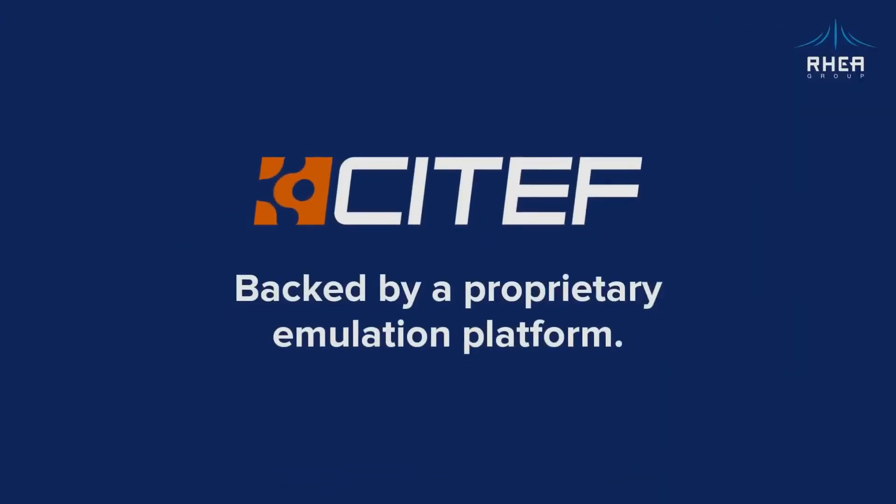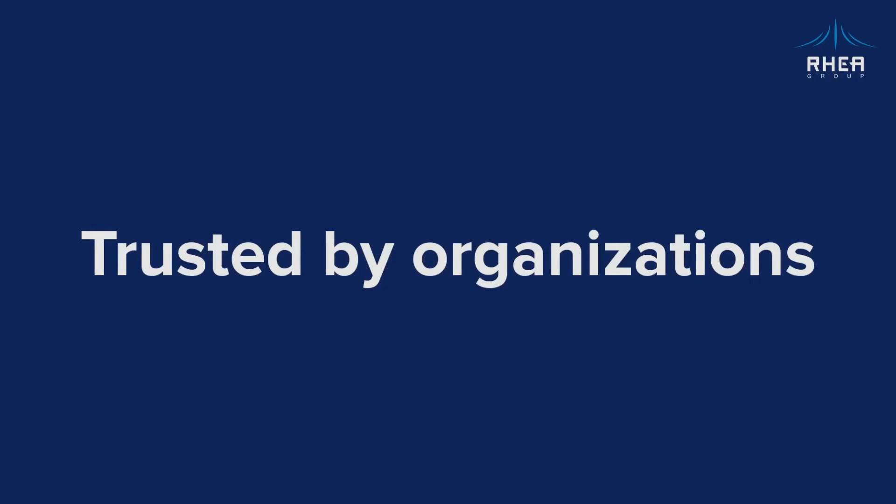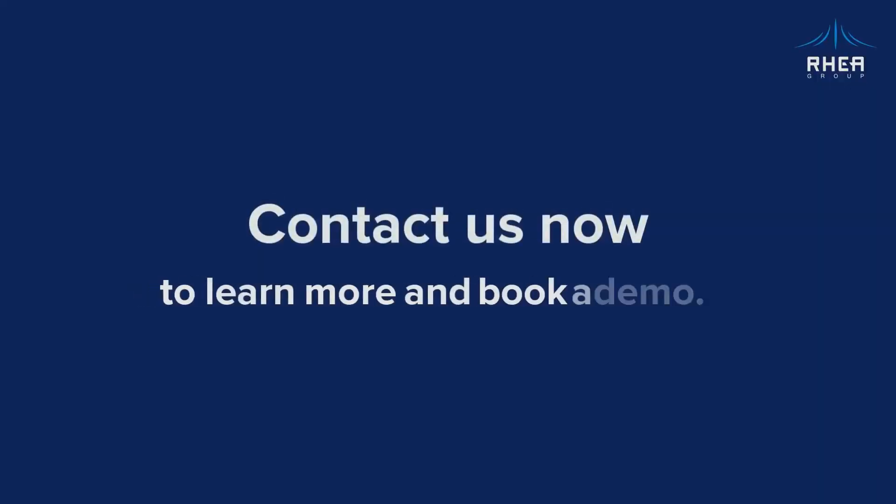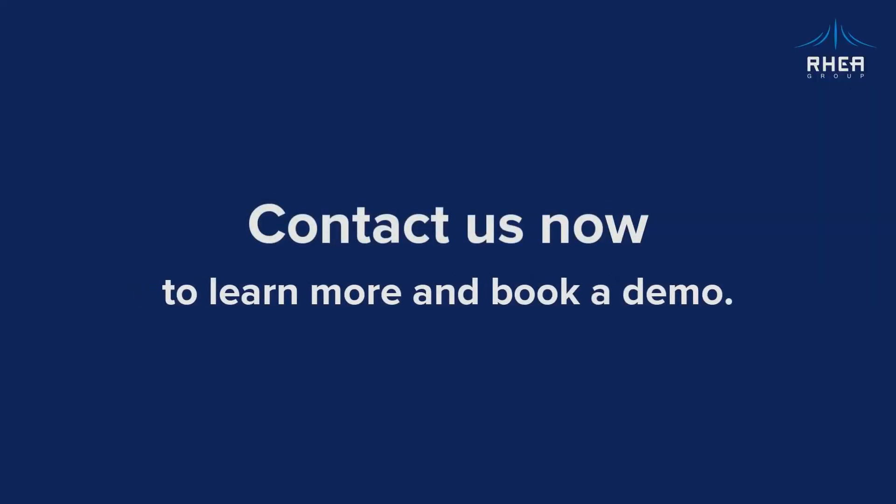Backed by a proprietary emulation platform, accessible from anywhere and used by organizations all around the world, RIA's Cyber Range is the most flexible solution available today. Contact us now to learn more and book a demo.